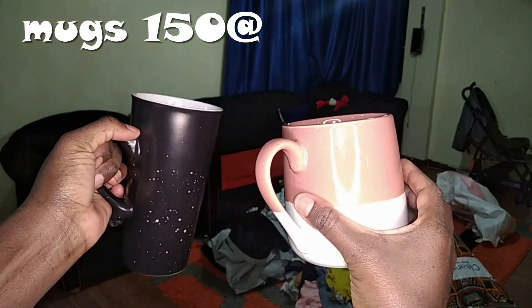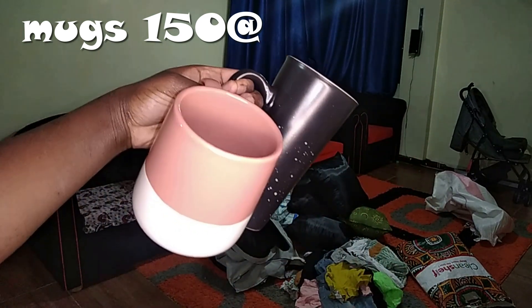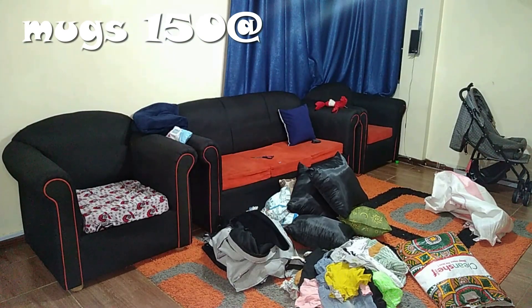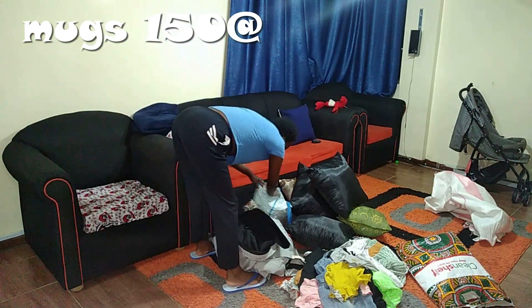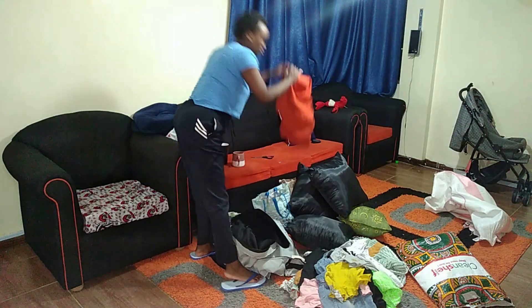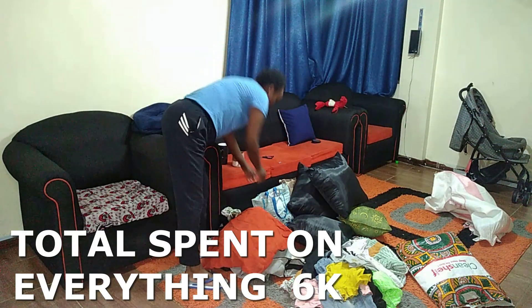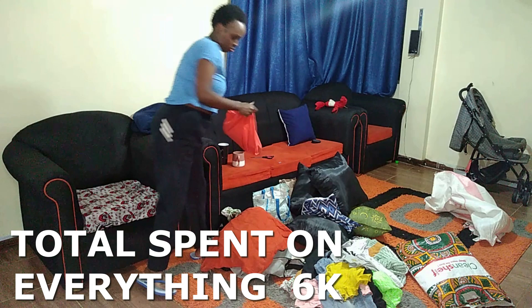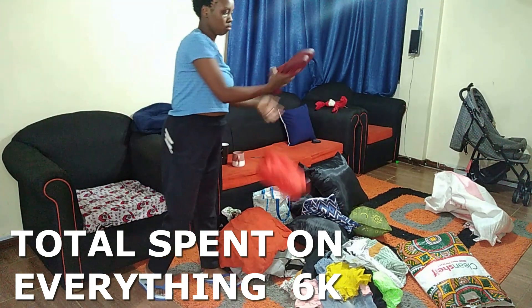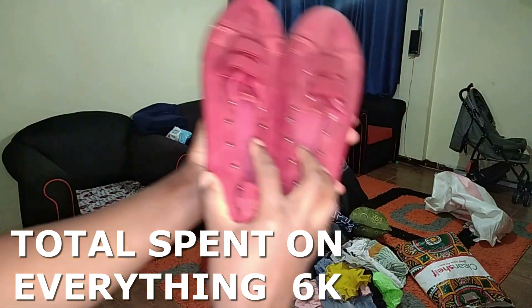I hope I've answered all your questions, but if you have more please ask below. Also, Nyawira Vlogs bought me some shoes — these brown shoes she brought to town. They're so cute and I really appreciate her for this gift.